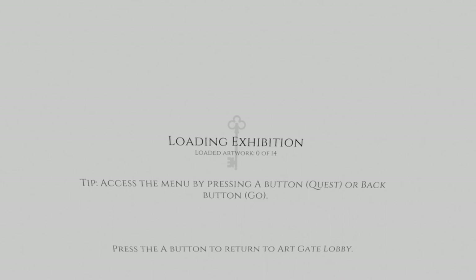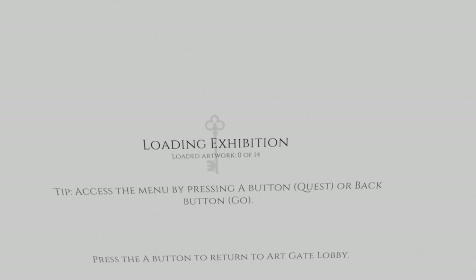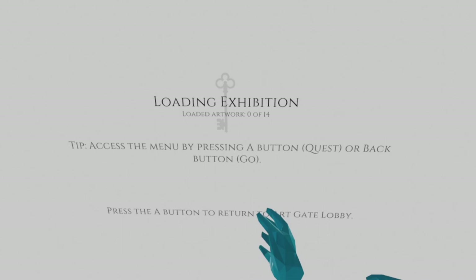Sometimes when you are moving to different exhibits, it might completely freeze and you might have to restart the app. Other than that, I really like this app and it was a cool experience.